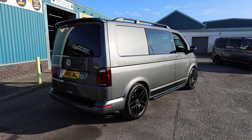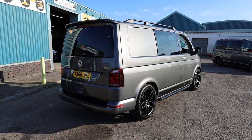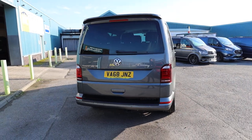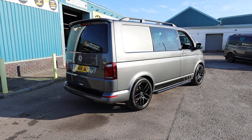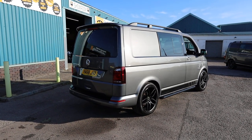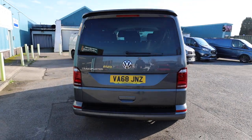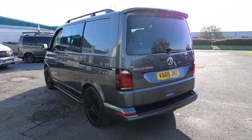This is an Addition Combi eight seater. I'll come on to that a bit later on in the video because these don't come as standard with eight seats. This is the short wheelbase low roof. In this video we're going to have a little walk around. I'll show you the spec that you get on an Addition Combi of this age, and a number of elements which have been added and upgraded on this particular van as well, which I'll talk you through.